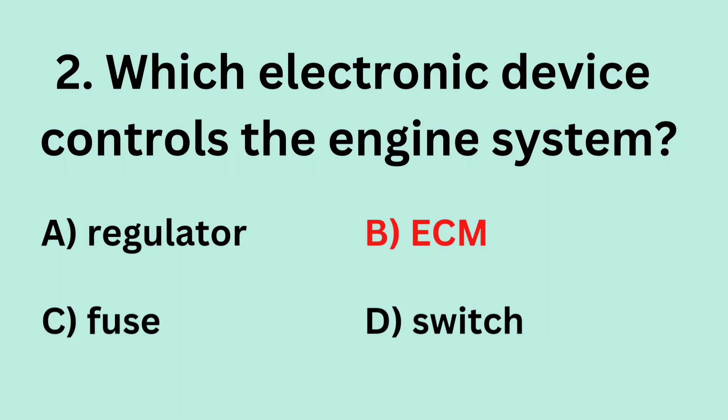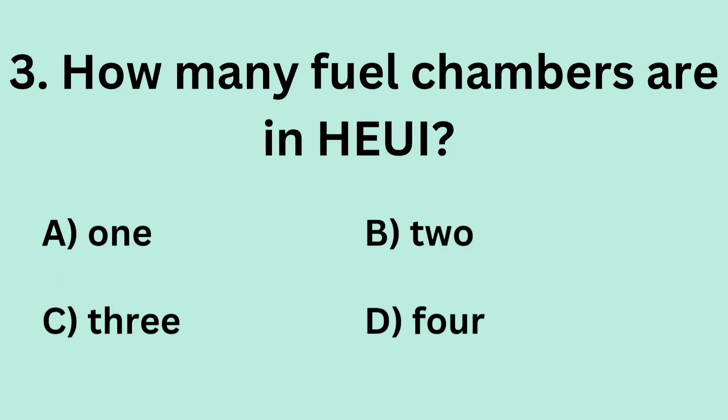Answer: B. ECM. Question 3: How many fuel chambers are in HEUI? A. 1. B. 2. C. 3. D. 4.